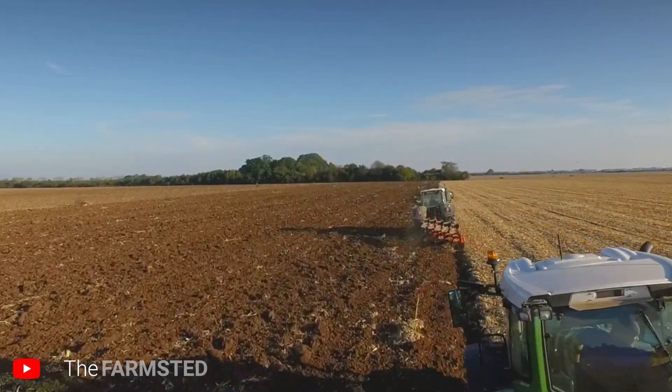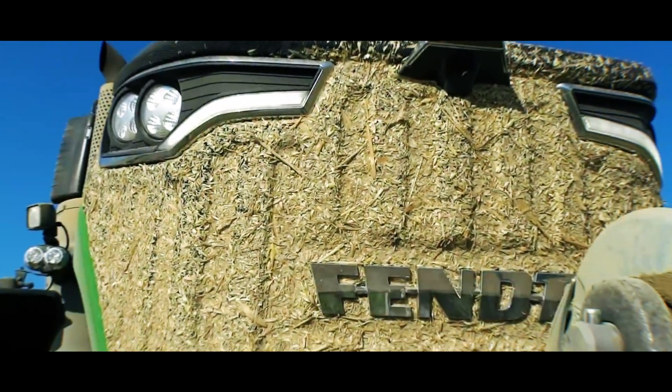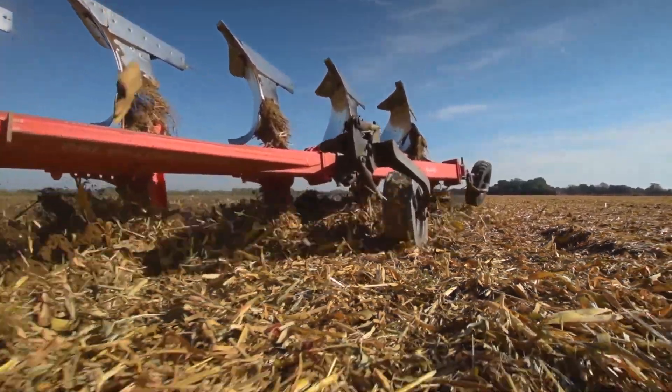In the world of modern farming, there's one name that stands tall: the Fendt 1050 Vario. A machine that doesn't just work the land — it dominates.